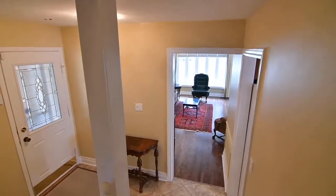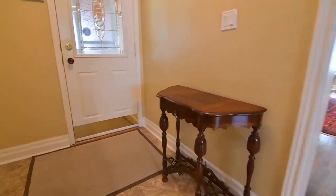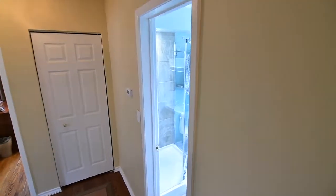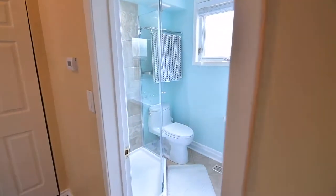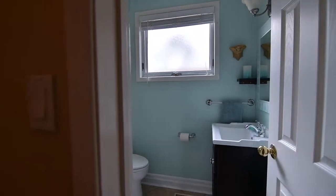The secondary foyer has a coat closet and opens onto the partially covered backyard deck. Off the staircase landing is closet storage, as well as an updated three-piece washroom with ceramic floor, modern vanity, and a glass shower.